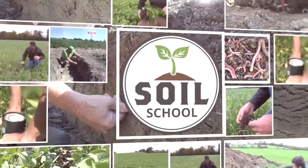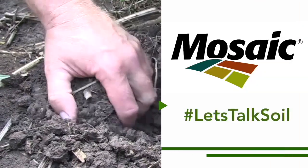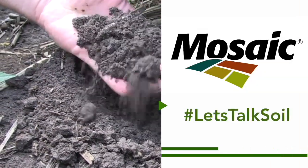Soil School on RealAgriculture.com is brought to you by The Mosaic Company. Hi, I'm Bernard Tobin. Welcome to The Soil School.